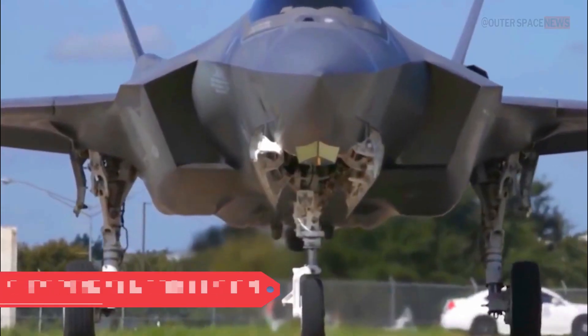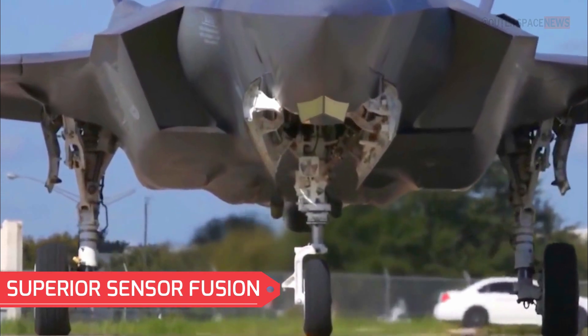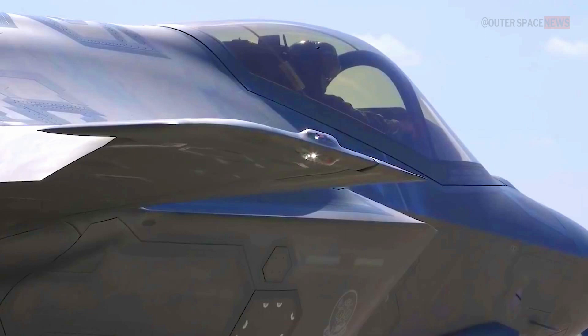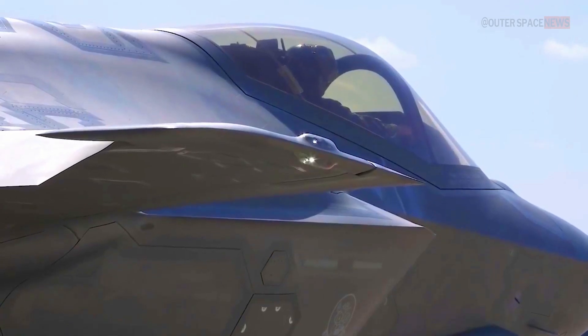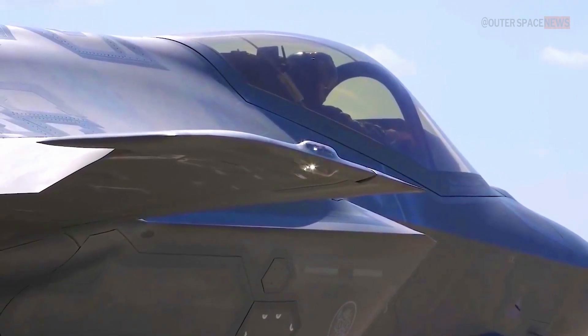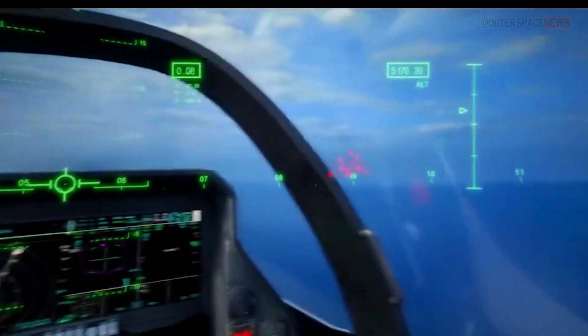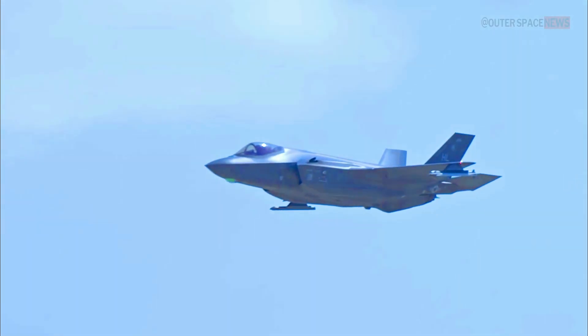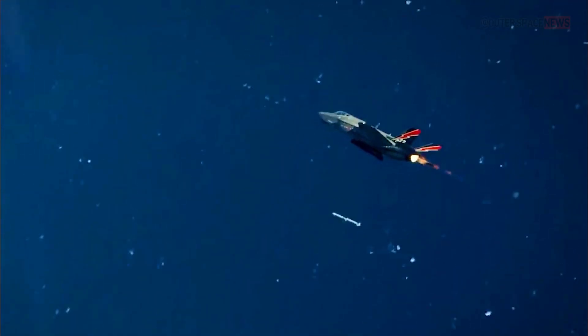The F-35's integrated sensor fusion system gathers data from various sensors, including radar, infrared sensors, and electronic warfare systems. This information is processed and presented to the pilot in a comprehensive and intuitive manner, enhancing situational awareness and enabling effective decision-making in complex combat scenarios.